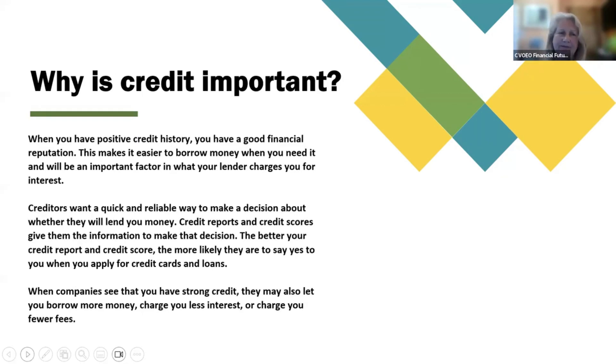Why is credit important? When you have positive credit history, you have a good financial reputation. This makes it easier to borrow money when you need it, and will be an important factor in what your lender charges you for interest. Creditors want a quick and reliable way to make a decision about whether they will lend you money. Credit reports and credit scores give them the information to make that decision. The better your credit report and credit score, the more likely they are to say yes when you apply for credit cards and loans. When companies see that you have strong credit, they may also let you borrow more money, charge you less interest, or charge you fewer fees.